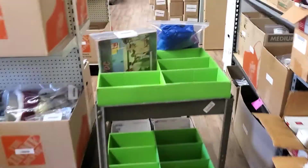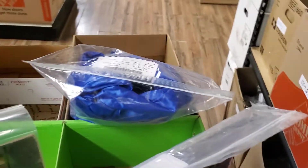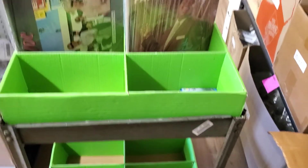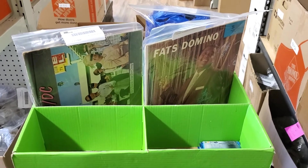The way that we have our cart set up is that each slot is assigned a number. We have T1, T2, T3, and then B1, and so forth. Eventually, we're probably going to have to get a rolling shelf so that we can pull more items.